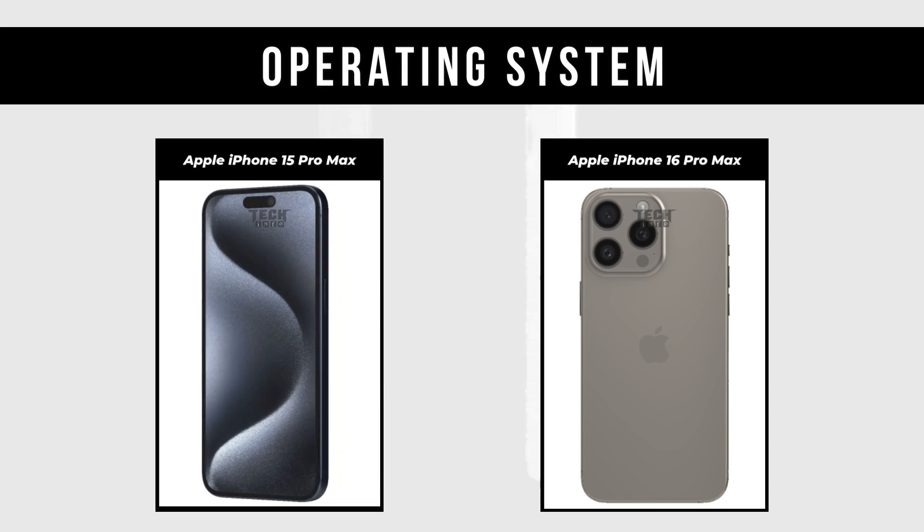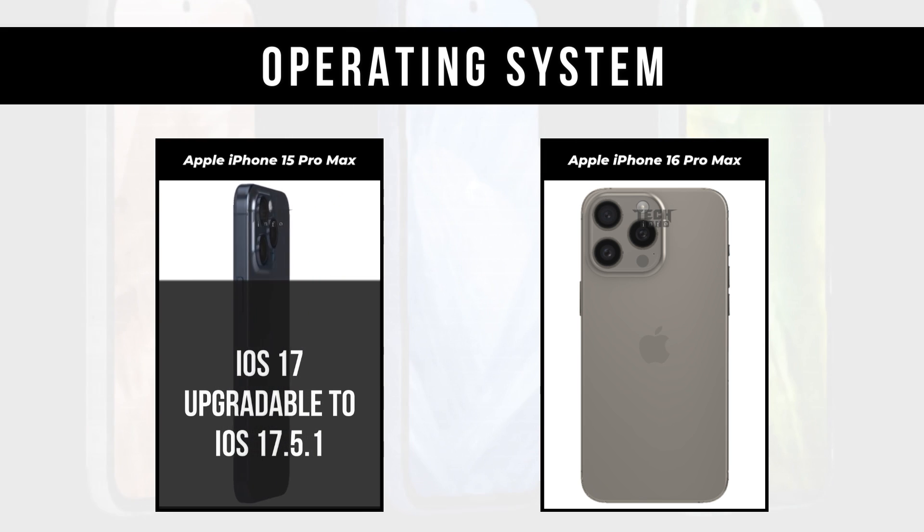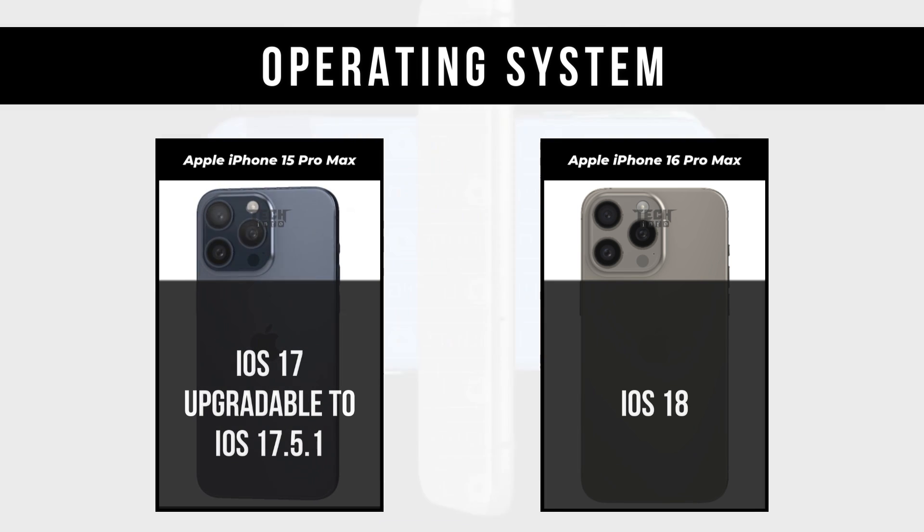Operating System: Apple iPhone 15 Pro Max is iOS 17, upgradable to iOS 17.5.1. Apple iPhone 16 Pro Max is iOS 18.